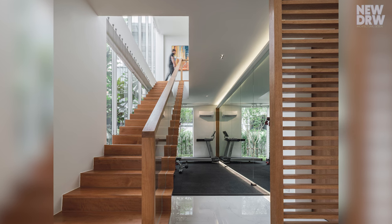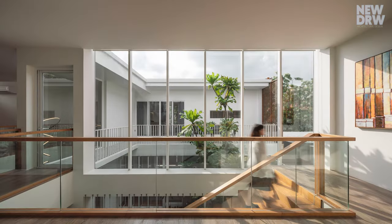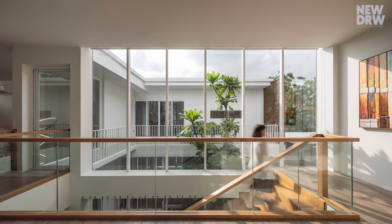The design emphasizes a transition or go-through space, creating a transparent feel.